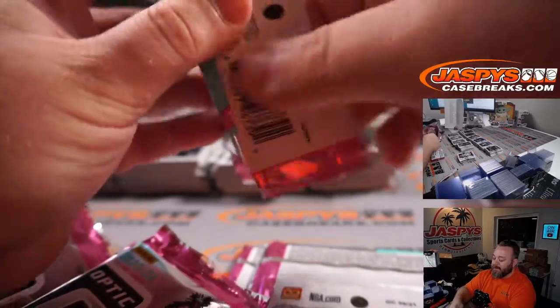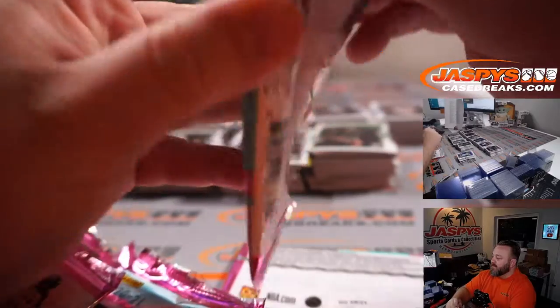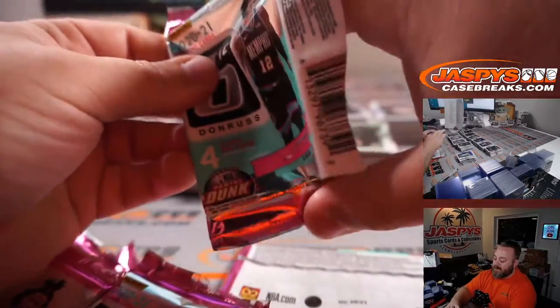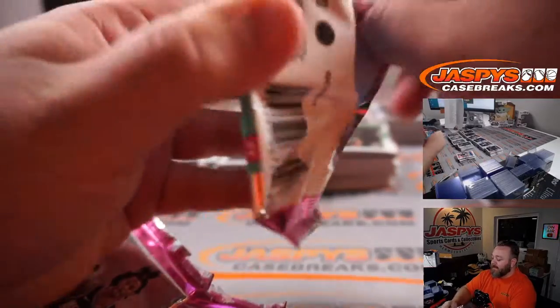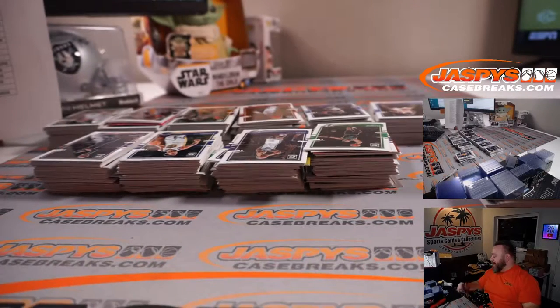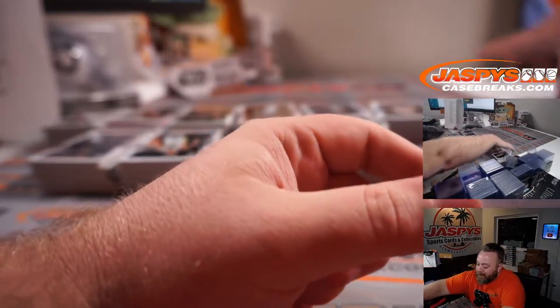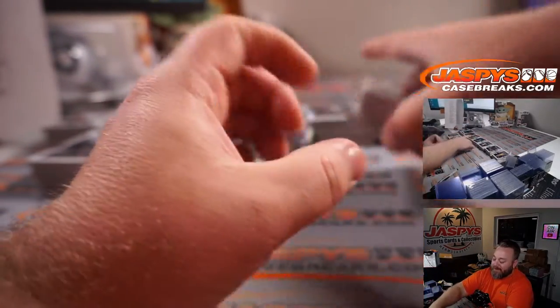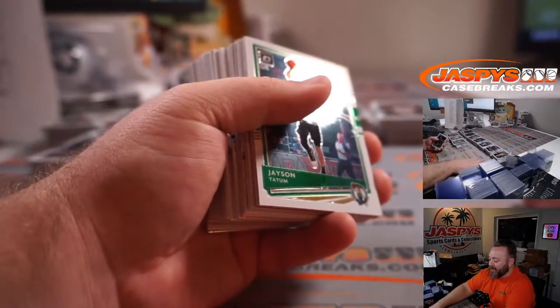Look at all the quarterbacks that have just blown up in the 2000s — Drew Brees, obviously Tom Brady, Eli Manning, Philip Rivers, Ben Roethlisberger. Philip, Ben, and Eli all out of the same draft, plus Drew Brees a couple years before, then Tom Brady, then Peyton Manning. It's just remarkable.